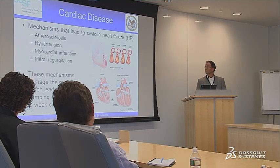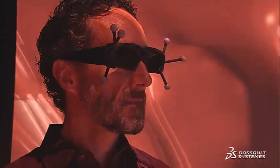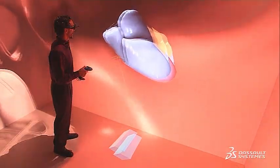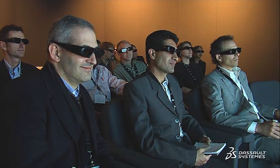Within science, there are 3 traditional pillars of scientific discovery: there's experiment, there's theory, and there's simulation — and there's a new emerging field which some people refer to as data science. The Living Heart Project is really a good example where we need to take many of those different components and integrate them together and make them work together.